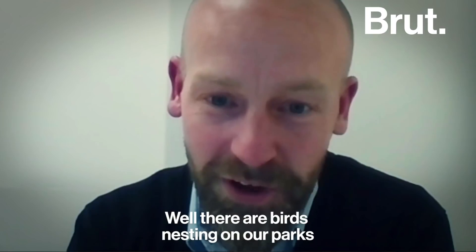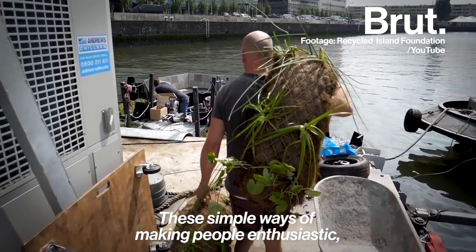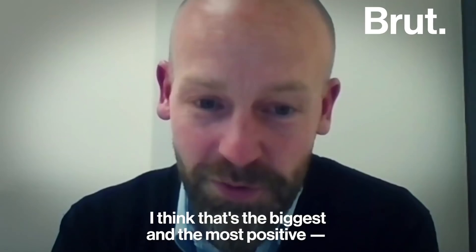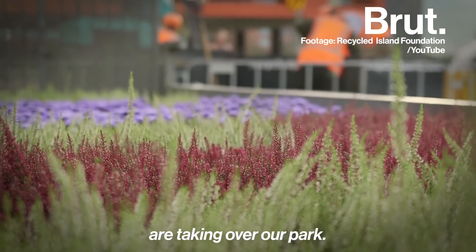There are birds nesting on our parks, and we had some ducks which are nesting. These simple ways of making people enthusiastic — I think that's the biggest and the most positive response that we're getting, that actually the nature now or the animals are taking over our park.